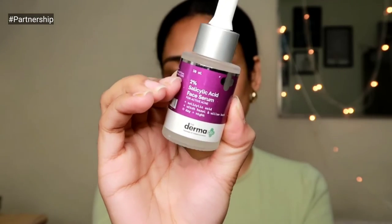After that I apply the two percent salicylic acid serum, also from Dermaco — again my third or fourth bottle. I'm very consistent with these products and have recommended them multiple times on my channel. This serum is just magical. When I started using salicylic acid in my skincare routine, I could see a huge difference.